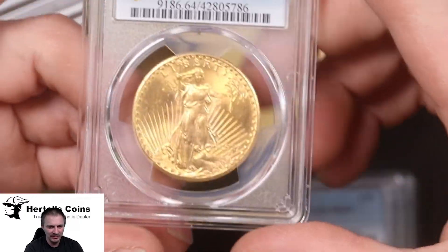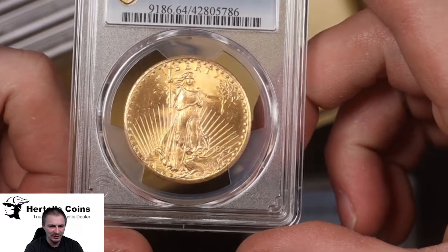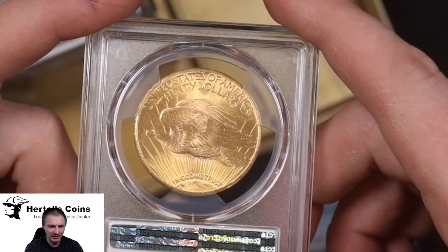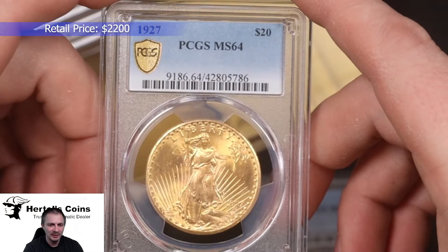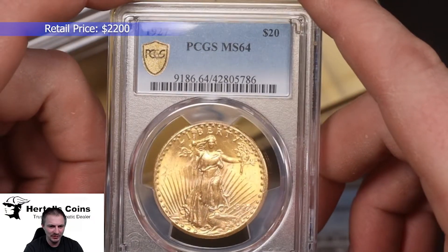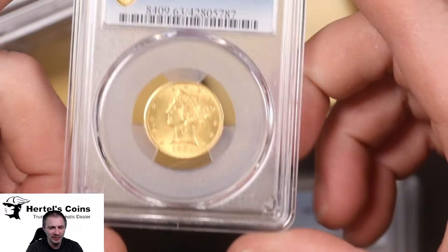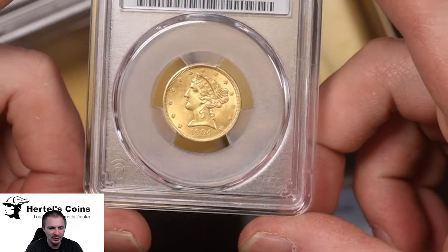Next we have a beautiful 1927 $20 St. Gaudens gold piece — a nice little gold luster to it with amazing eye appeal. This one graded MS64 by PCGS — very nice coin. I'm very happy with this one.